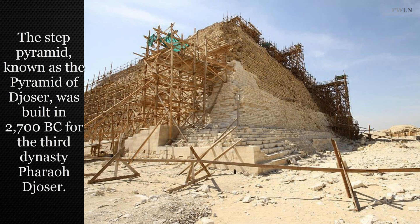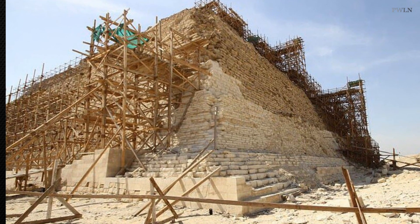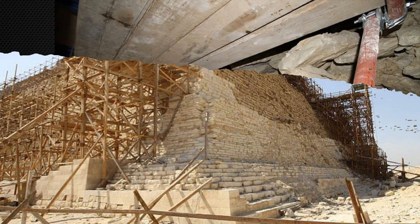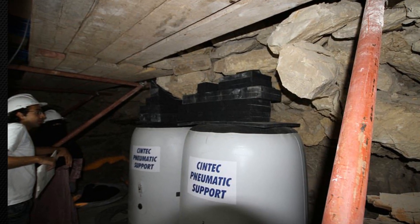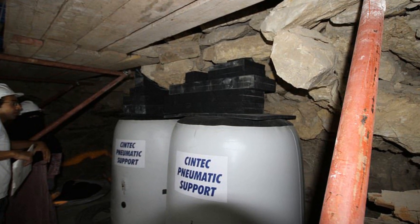The Step Pyramid, known as the Pyramid of Djoser, was built in 2700 BC for the 3rd dynasty Pharaoh Djoser. Giant airbags were used to help support the monument while engineers stitched the stone structure back together using steel rods. The restoration work exposed the pyramid's sarcophagus, once the resting place of the mummy of the Pharaoh Djoser, which had been completely buried when the ceiling collapsed.